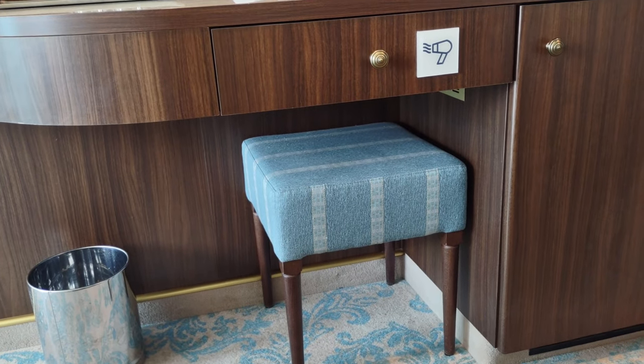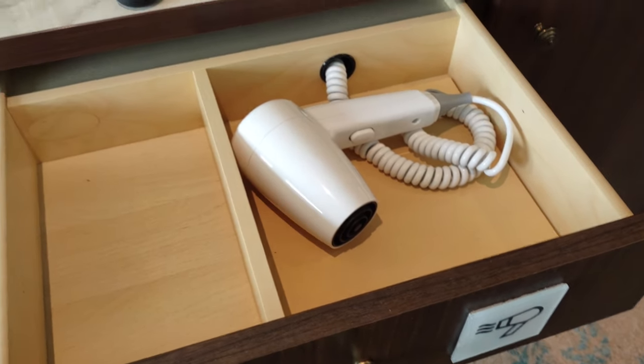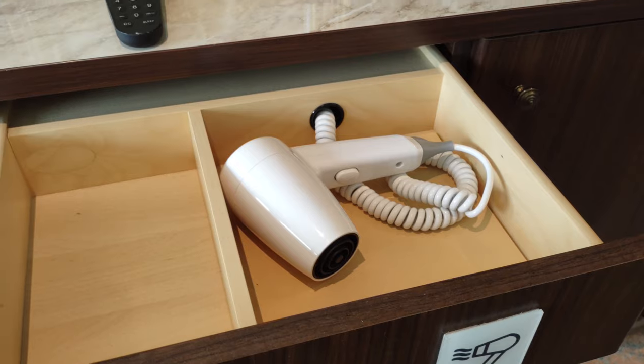There's a little stool you can pull up and use with the desk, which is nice, and a little waste basket. In this drawer we have the often-asked-about hairdryer. You'll always have a hairdryer in your room — you do not need to bring your own.